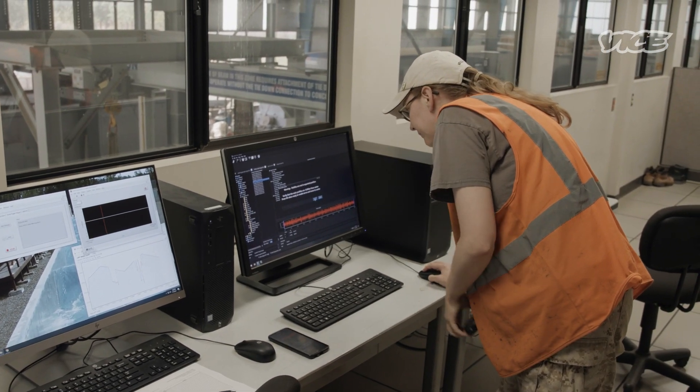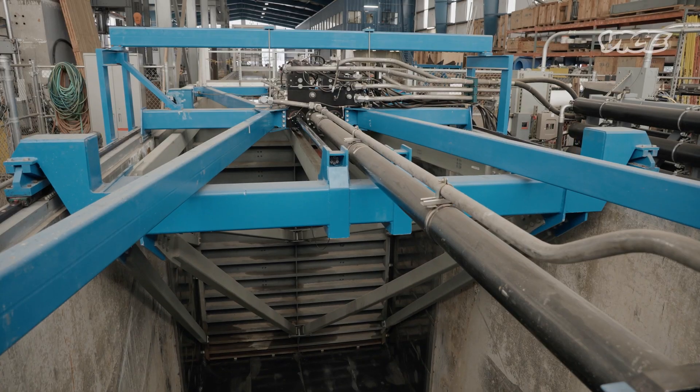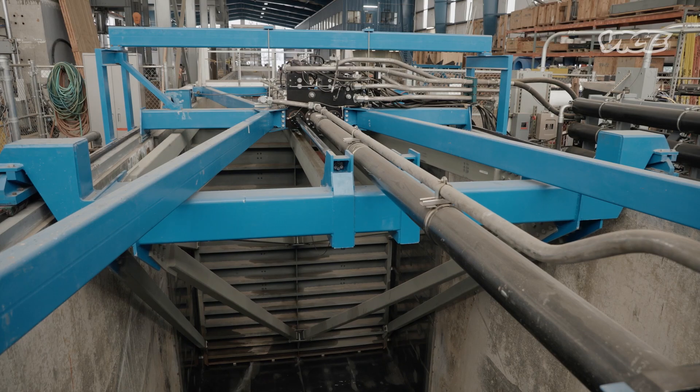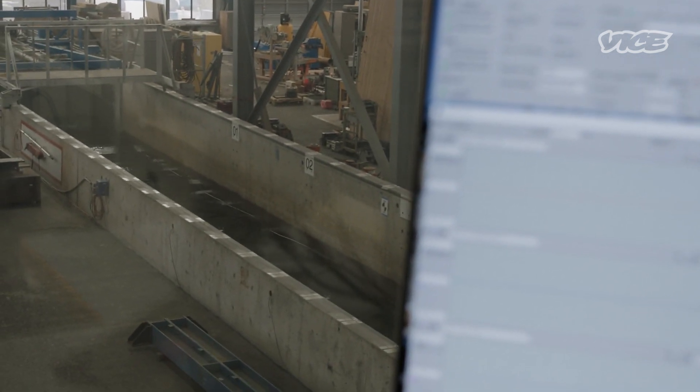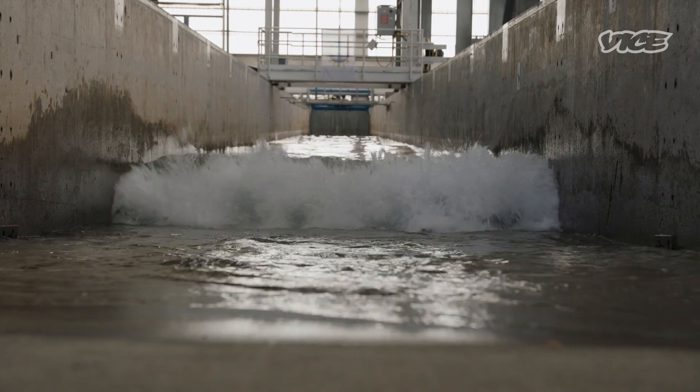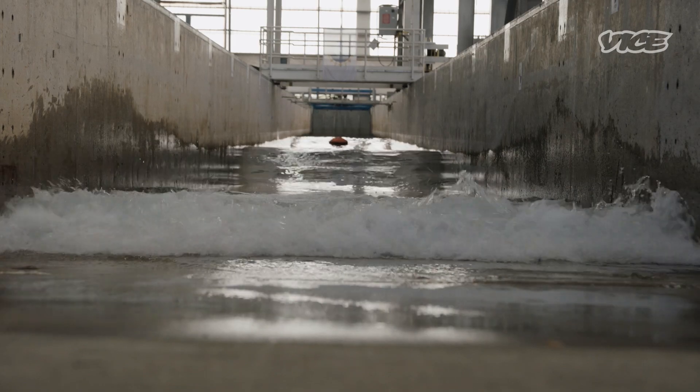Sending waves now. This may look like a complicated operation, but for the folks at this Oregon State Lab, the end result is simple. They make waves.